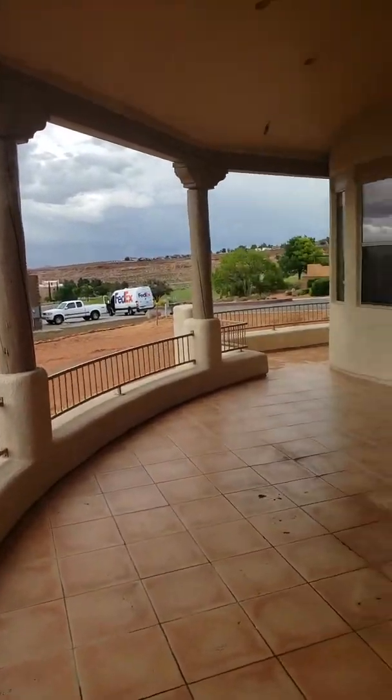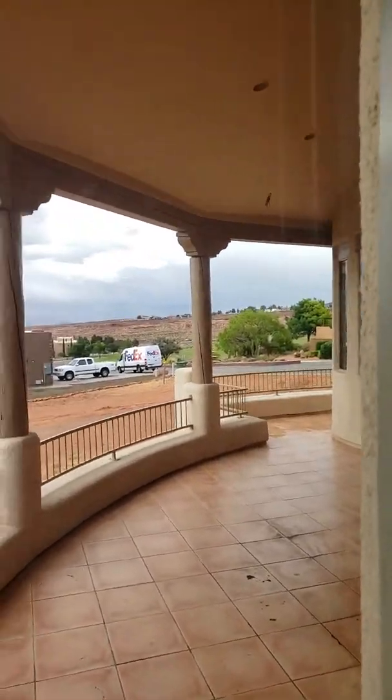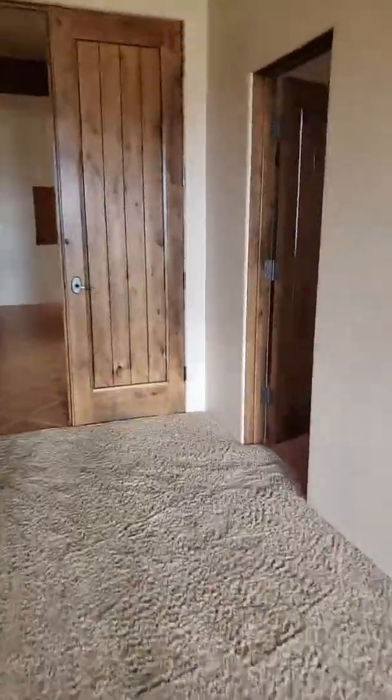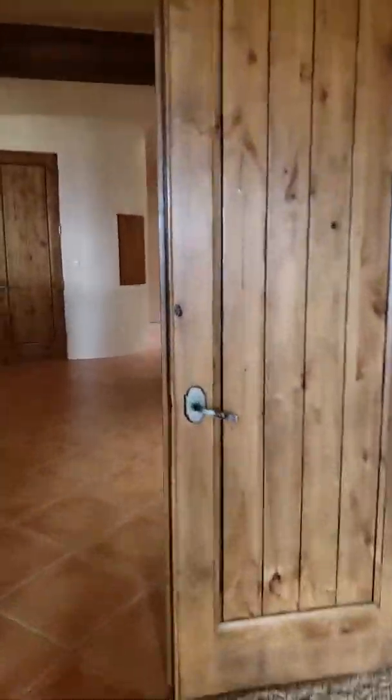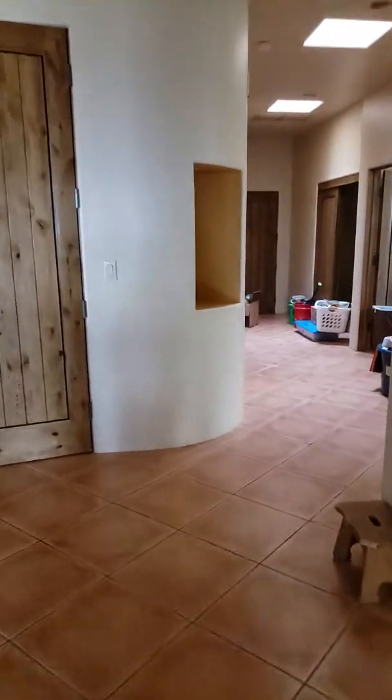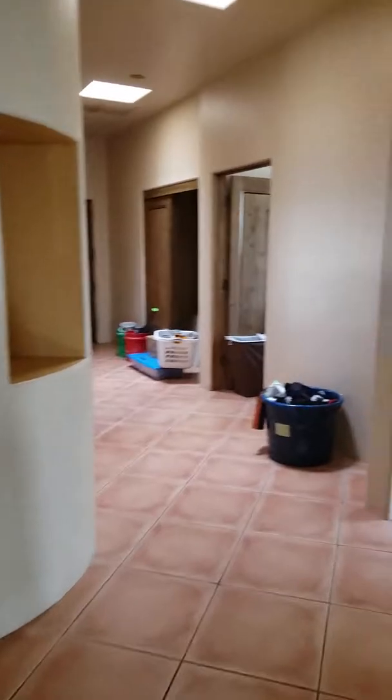Everything's looking good out here — it is raining again. Okay, so I'm going to leave the master. Stairwell — that window looks good. I'm going to stop this just so it doesn't get too long, and I'll pick it right back up.